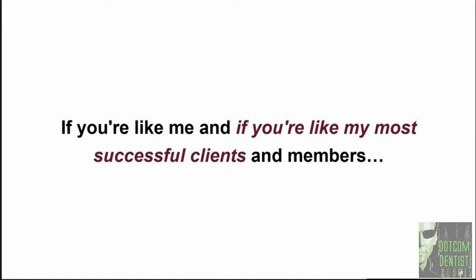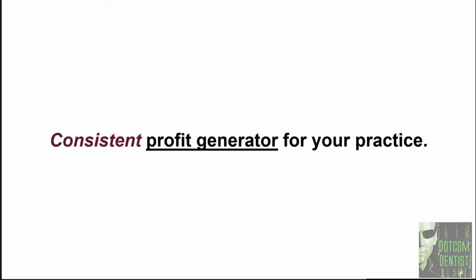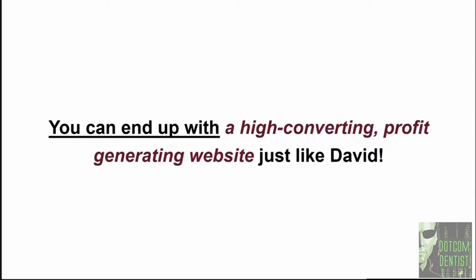If you're like me and like my most successful clients and members, you want your practice website to be a consistent source of new patients and a consistent profit generator for your practice. Before I get started with today's training, I want to share a quick story about one of our clients. I decided to do today's training as a result of the horrible experience that David had gone through, so that hopefully you can avoid falling into the same trap and end up with a high converting, profit generating website just like David.